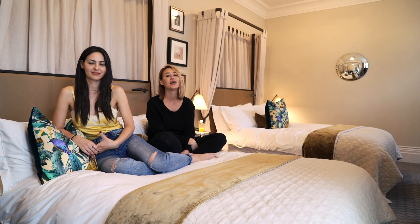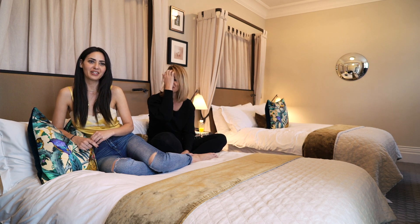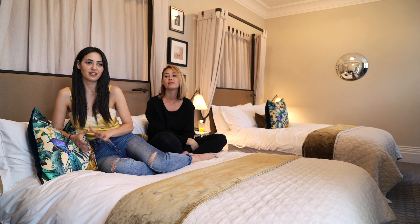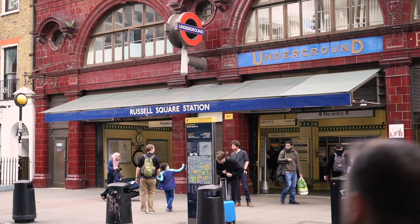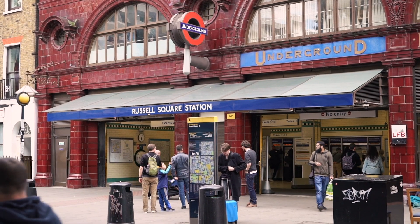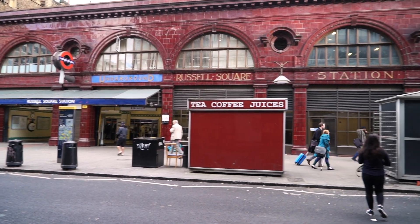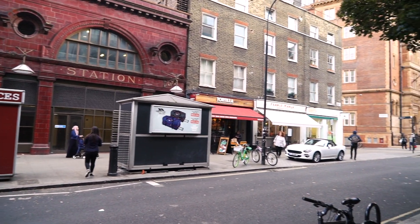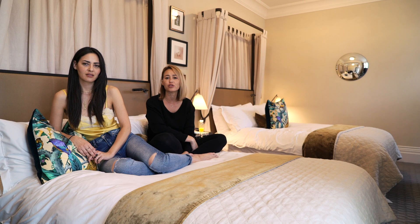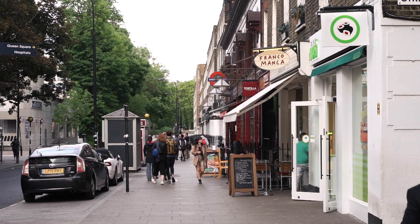Our time here at the Kimpton Fitzroy London Hotel has come to an end. I really liked my stay. It was super convenient for everything we did around London because the underground is basically right around the corner — just wake up and get on the train. It's very central to everything, and you still have food options nearby and cheap food options too. Our fast food was probably around six to eight pounds a meal with lots of options — not like McDonald's, but actual homemade pizza and things like that.